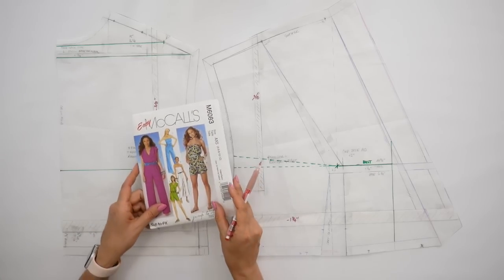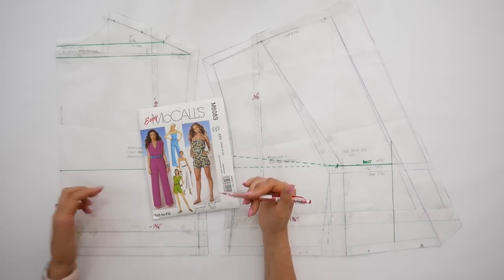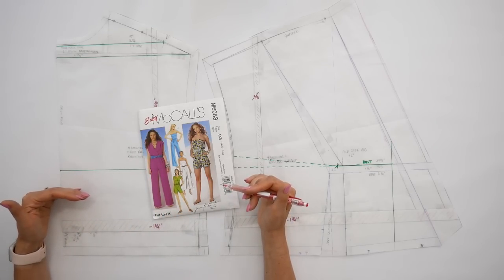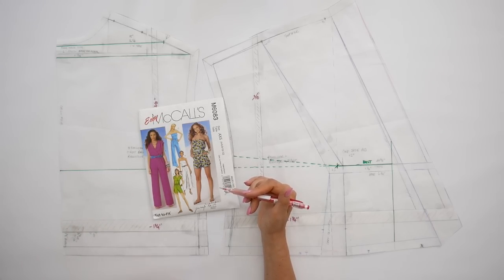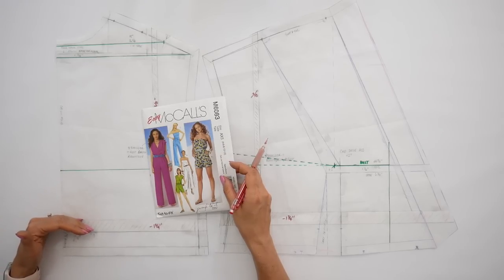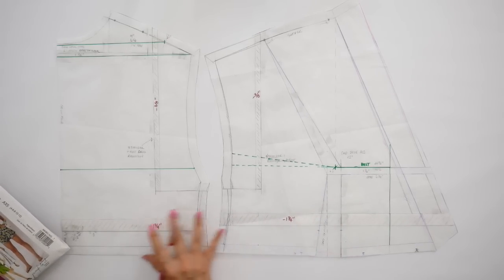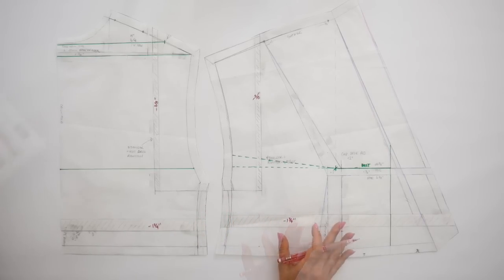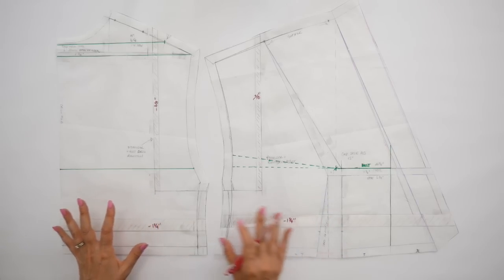This particular style has blousing in the bodice, so I need to keep in mind that if I shorten too much, the length between the crotch and shoulder area will become too short and really uncomfortable. After determining the back length change, I make the same change on the front to ensure my side seams are the same length and everything is balanced. I always work in the order of length, contour, then width and girth.